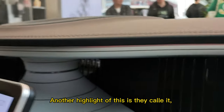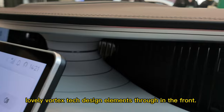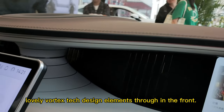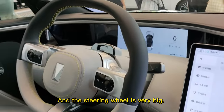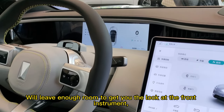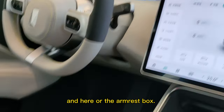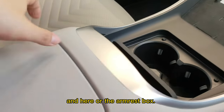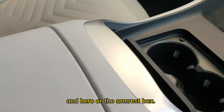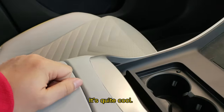Another highlight of this car is the Koi lovely vortex design elements drawn in the front. The standing rail is very big. You'll get a good look at the front instrument LCD screen. Here is the armrest box — you can touch it to open it. It's quite cool.